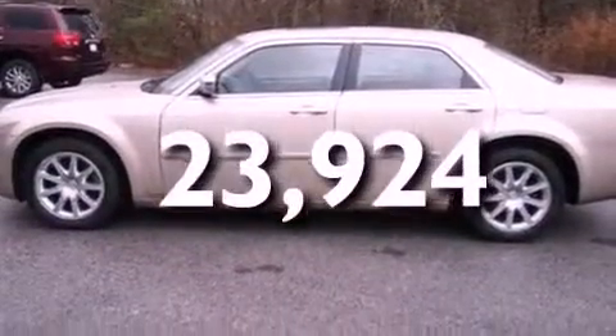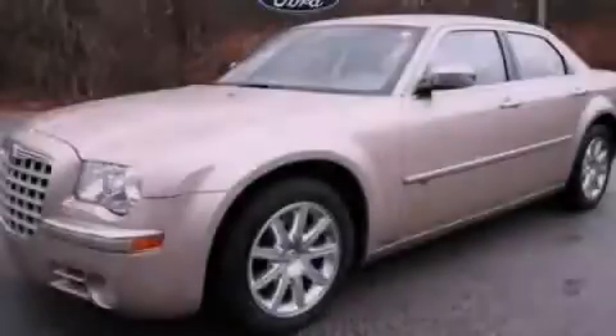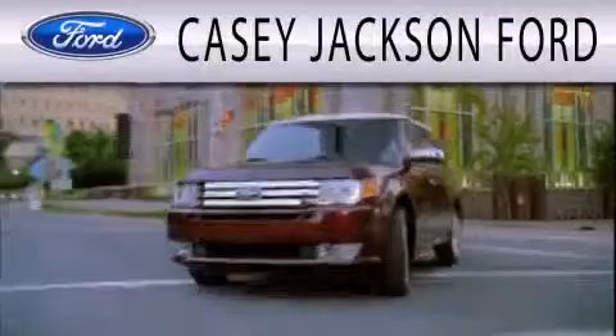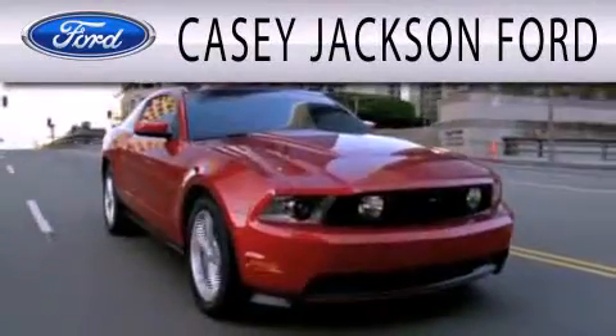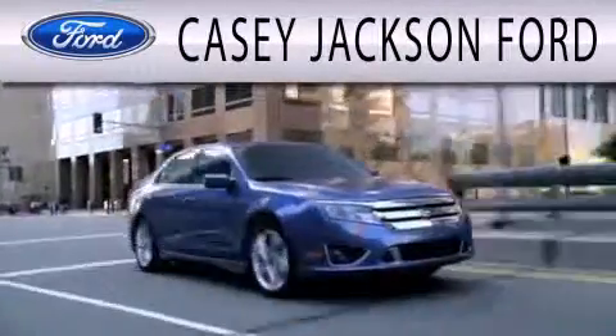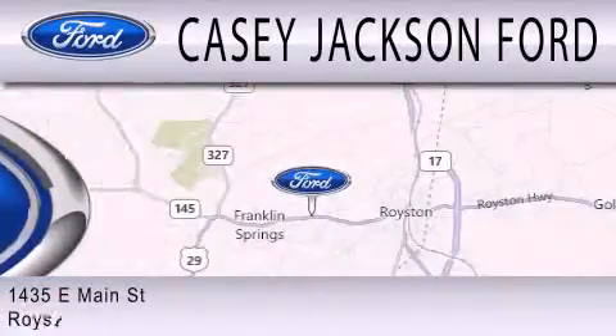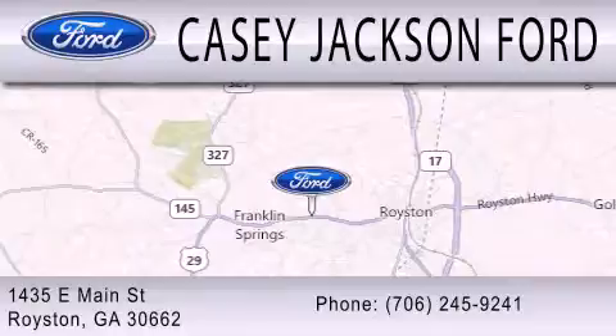We hope you found this video informative. Please contact us today. KC Jackson Ford is dedicated to doing everything possible to ensure that the experience you have selecting your next vehicle is as pleasant as possible. We are located at 1435 East Main Street in Royston.